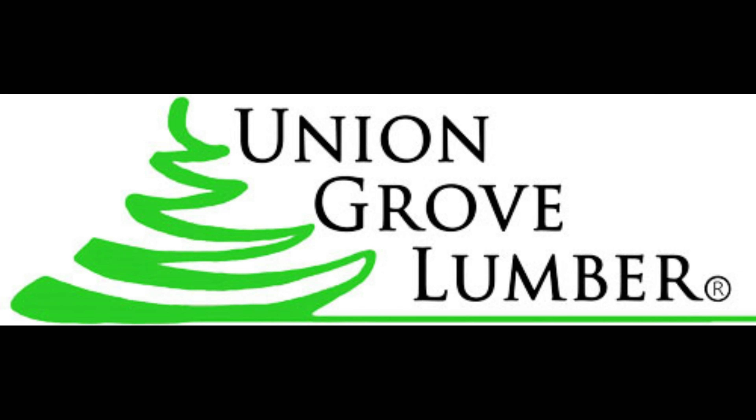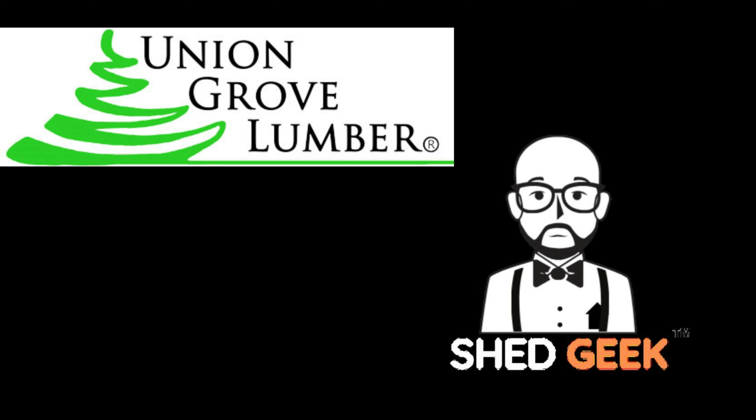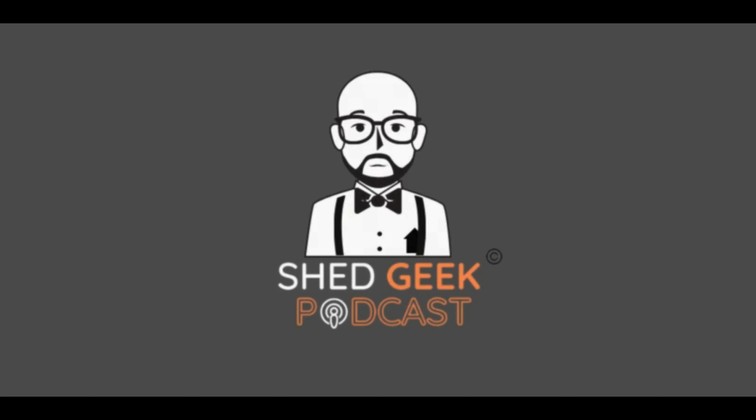Hey, this is Mo Lunsford at Union Grove Lumber Studios and this is the Shed Geek. Welcome to today's episode. Welcome back to another episode of the Shed Geek podcast. A little impromptu this morning, and I'm jealous because what I do know about this guest today is that it's warm where he is and it certainly is not where I am — a balmy 20 degrees, feels like six.